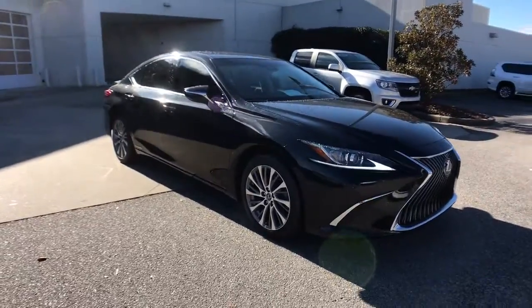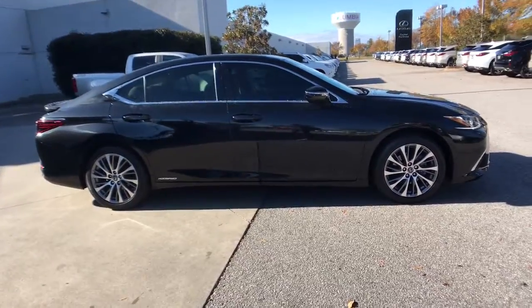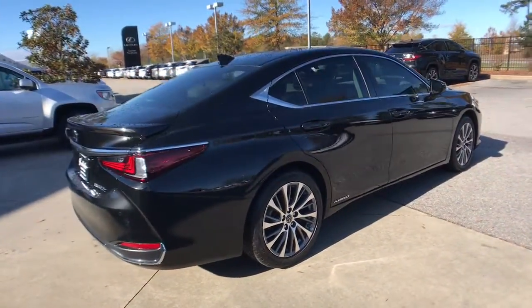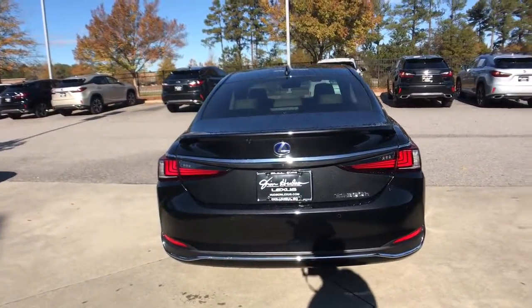You'll have love at first sight with the 2020 Lexus ES. This vehicle still has fewer than 10,000 miles on the clock, so it won't last long. Here's a seductively styled ES that's loaded with desirable features.